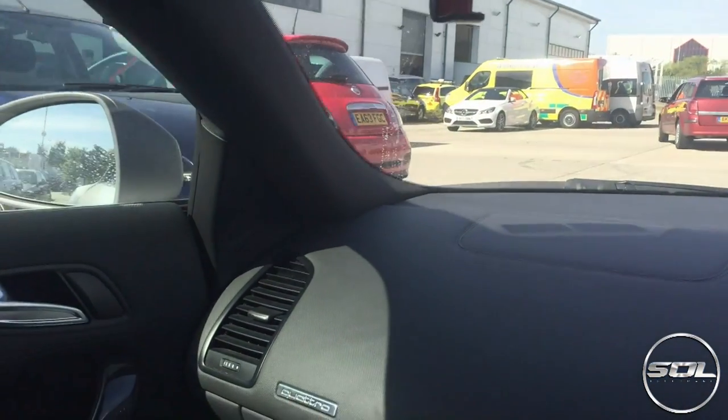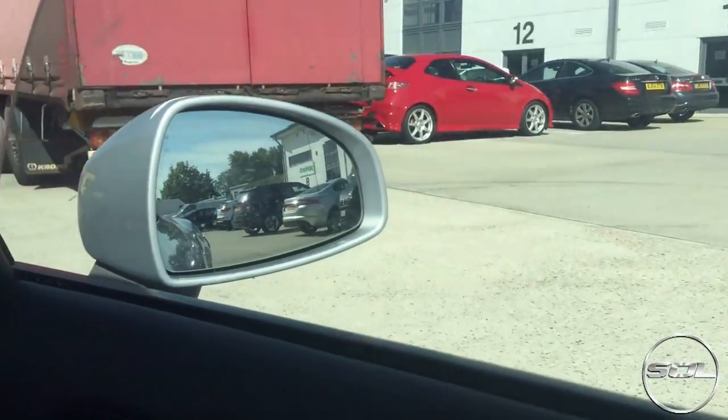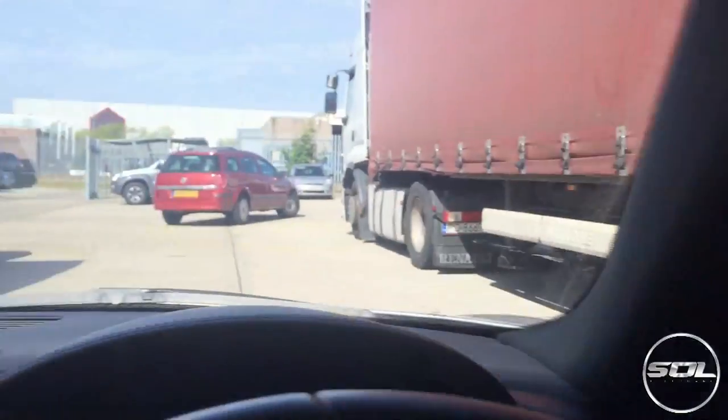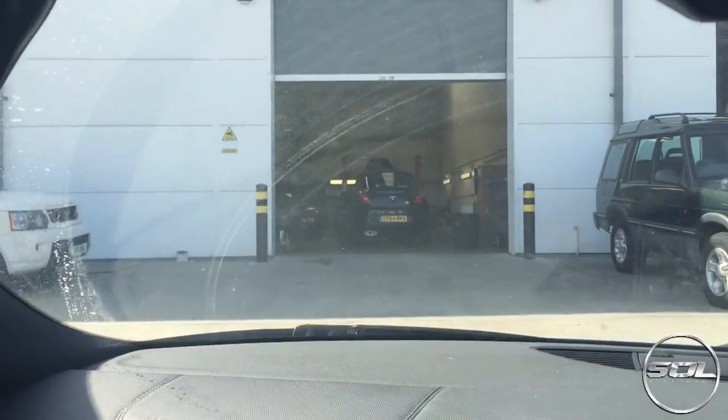Completely gone, ladies and gentlemen. We have arrived - listen to the exhaust system. There's the GAD wagon, let's pull in - oh no, it's blocked, that's where I need to go.